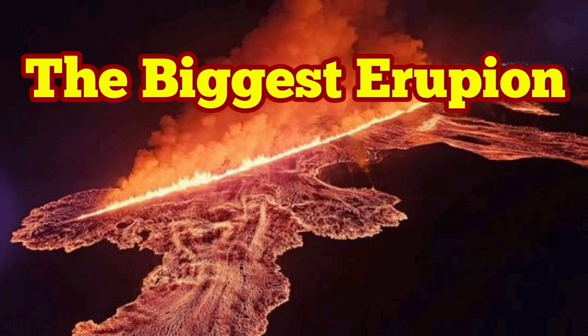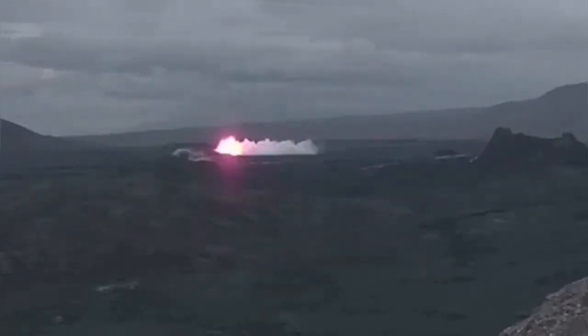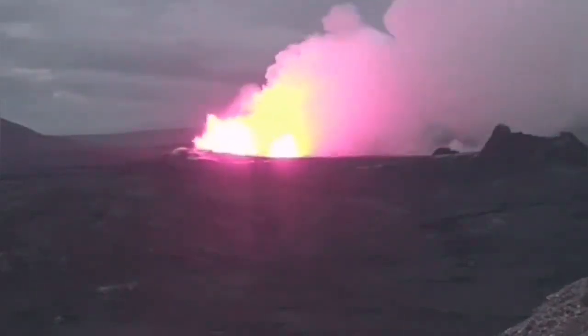The sixth eruption in the Reykjanes Peninsula, related to the sourcing volcanic system of Iceland, has been different in a way. It was bigger than anything else we have seen so far since December 2023.